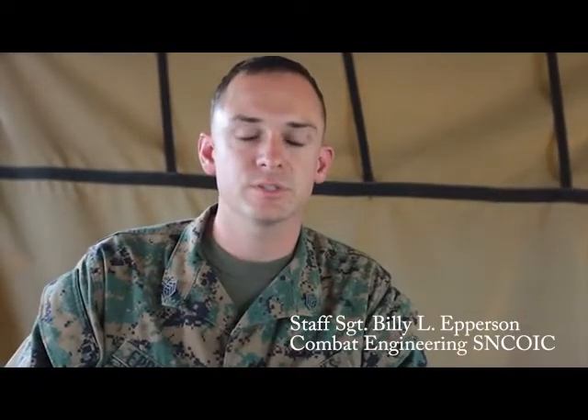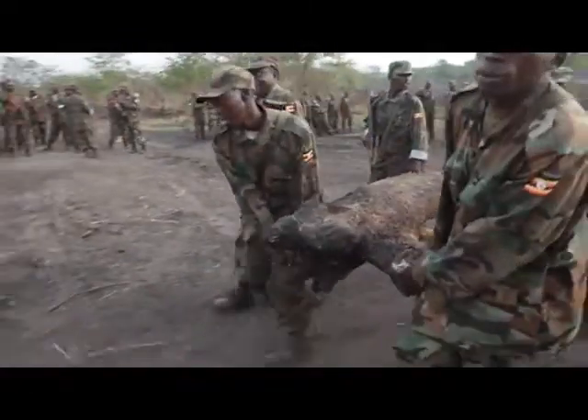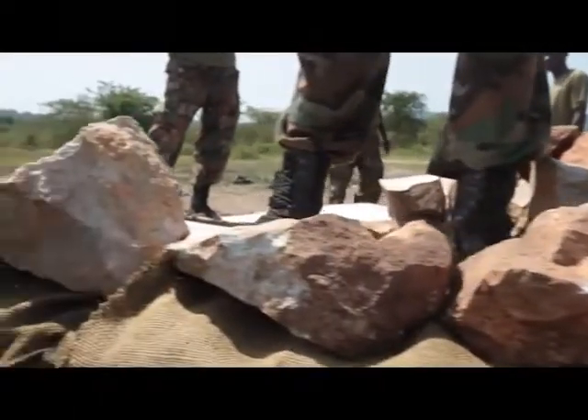The combat engineers allow for the infantry to move through the battlefield. When the infantry unit stops, they set in the defense — that's when the engineers begin to work. It's not as simple as laying down sandbags and stringing out barbed wire. The threats combat engineers must mitigate are as varied as they are deadly.